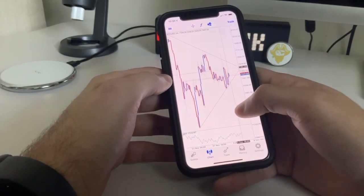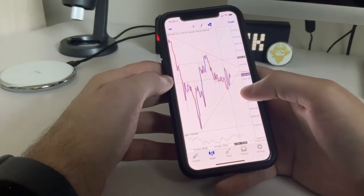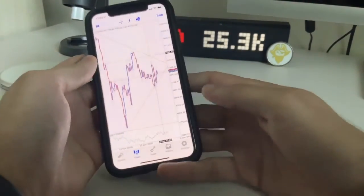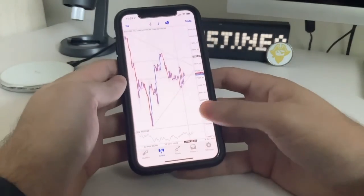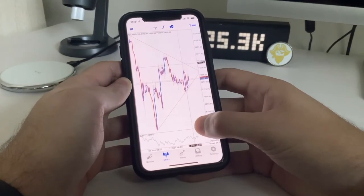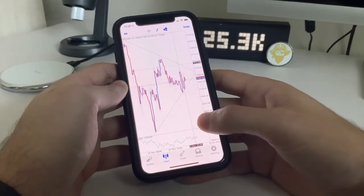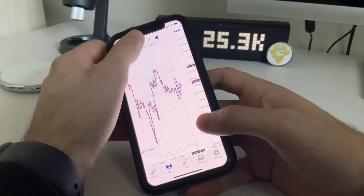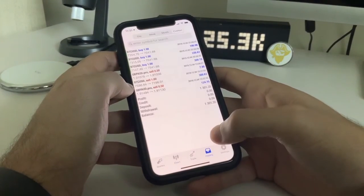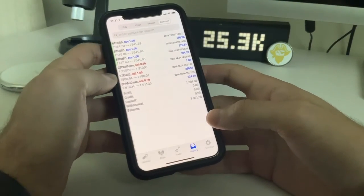Now why did we also get into a sell position? At that zone we spotted bearish hidden divergence. Hidden divergence means trend continuation — in this case a trend continuation to the downside. So we had bullish regular divergence meaning a reversal to the upside, hit the trend line, and then because we spotted bearish hidden divergence we placed a sell. That's how I caught another 300 pips — technically catching 600 pips in one day trading Bitcoin. I hope that helped you guys out. Take that information and run with it — this is how I personally trade divergence.